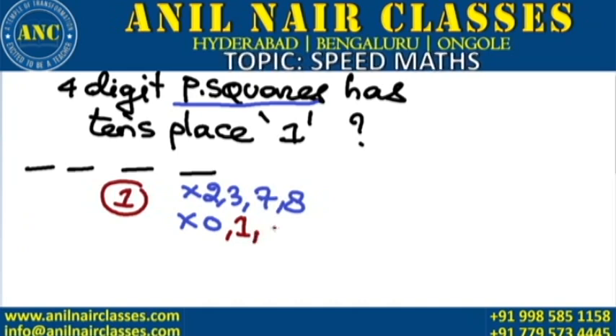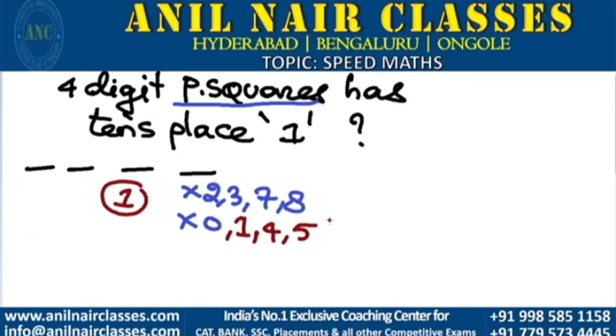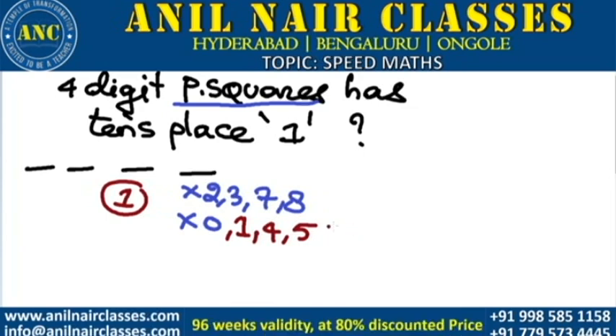A perfect square cannot end with 4 here, because any perfect square ending with 4 has an even tens place — 8 squared is 64, 12 squared is 144. A perfect square cannot end with 5 here, because any perfect square ending with 5 has tens place equal to 2.